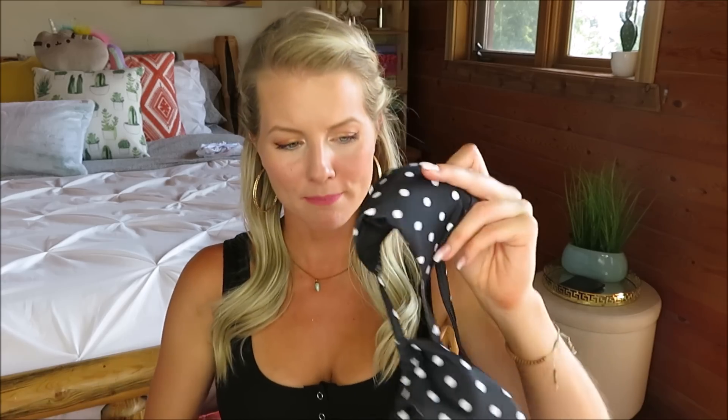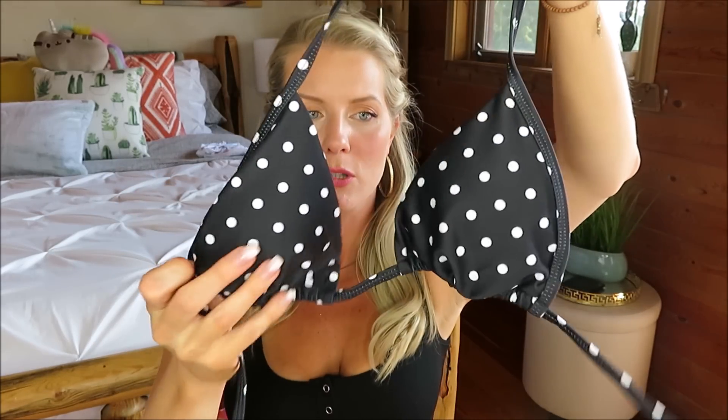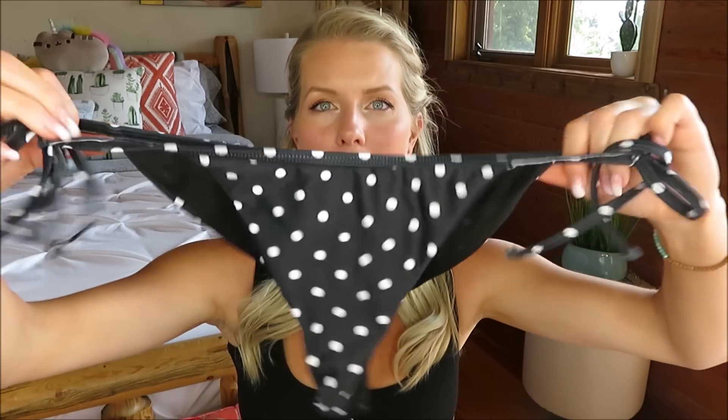This bikini is quite cute. However, the bottoms are huge. This is in a size medium. So the top — a very simple black triangle top, adjustable, all that good stuff, removable padding. There's very minimal padding. And the bottoms are traditional tie-side bottoms.